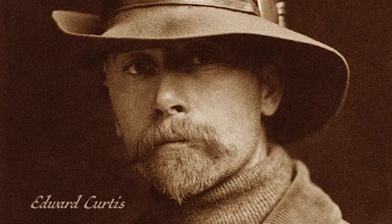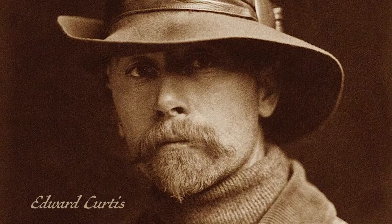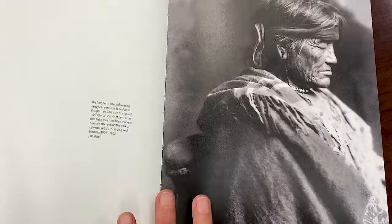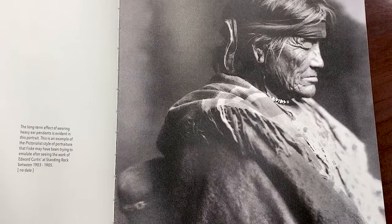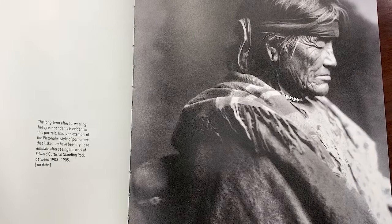He was a contemporary of Edward Curtis, who was much more well known for his work of trying to document all of the Native American tribes in the early part of the 20th century. Edward Curtis and Fisk probably met between 1903 and 1905 on Standing Rock, because those are the years that Curtis came through once or twice to do photographs.